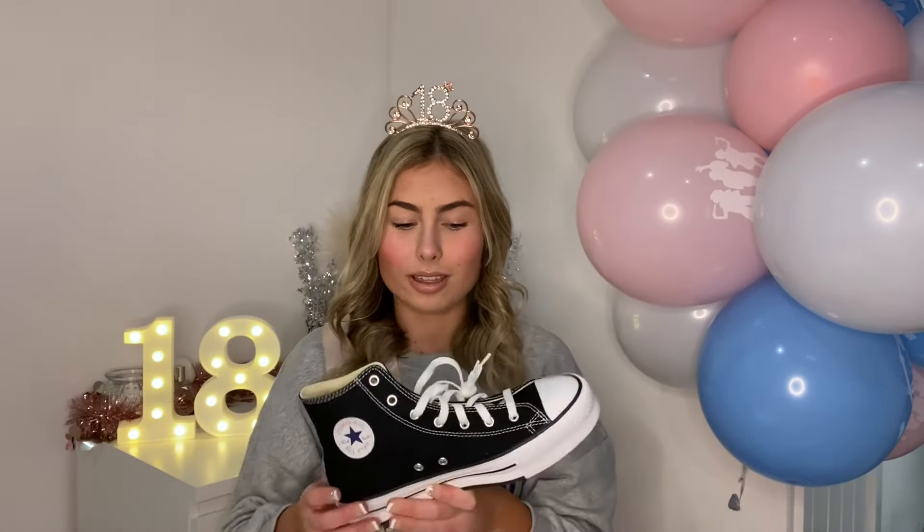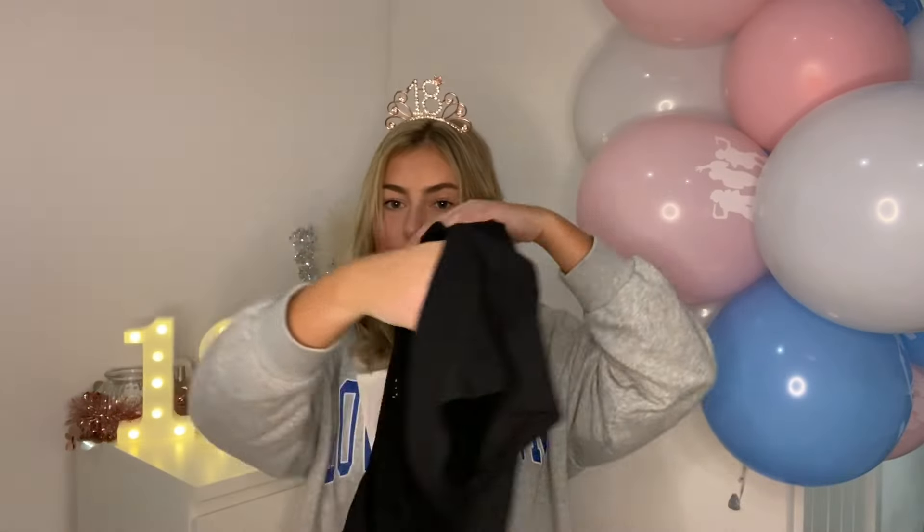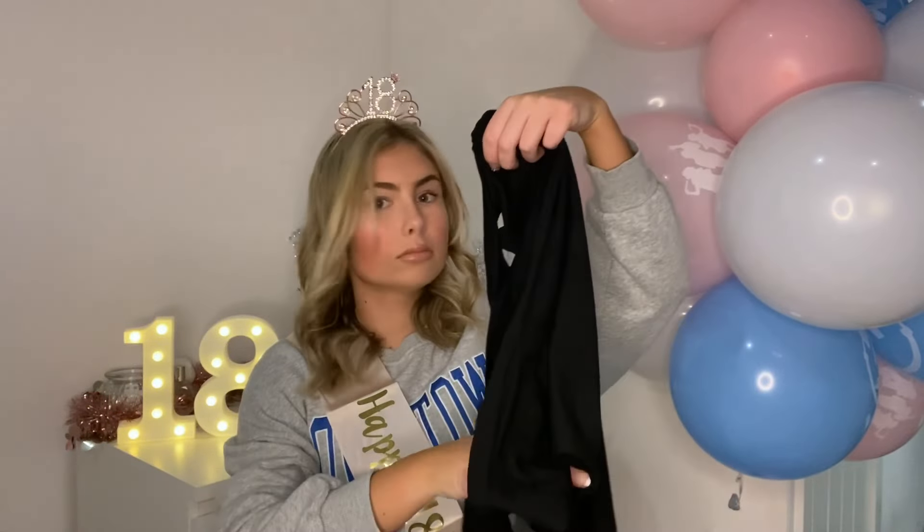My main present from my parents, starting with them, were some Converse. I absolutely love them — I've been wearing the fake ones from Primark, the six pound ones, for about a year, and as good as they are, you just can't beat actual Converse. I did get the chunky ones though, and I wanted the smaller ones, so we're going to see if we can swap them. They also got me a top from Machine — I love how it's got a fully open back.